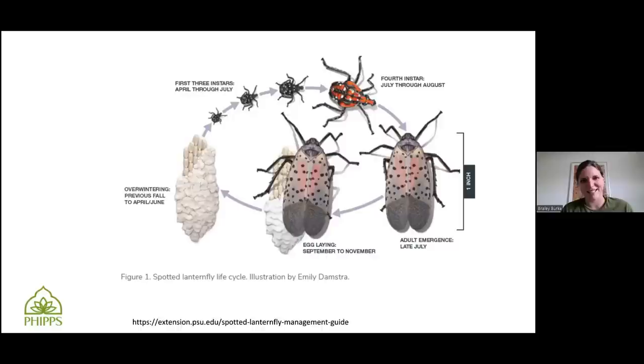Around this time of year, you might have noticed that they're turning red. That's their last nymphal stage — they're still not adults yet, but they're getting close. They're starting to develop little wing pads at this point, and some of the first adults are emerging. Late July is when they're predicted to emerge, and I've been starting to see the adults for the past couple of weeks.